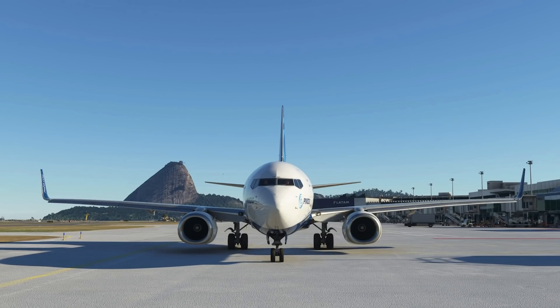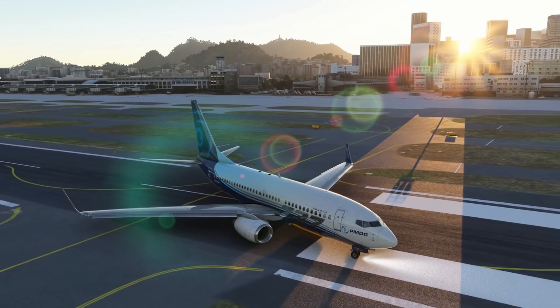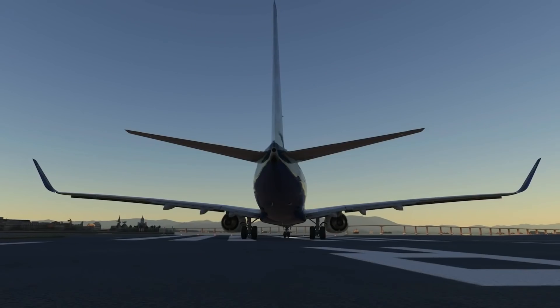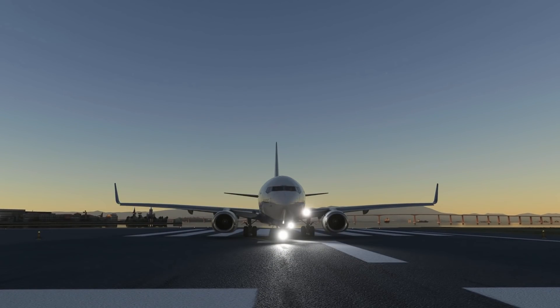Pricing is still subject to some speculation, but we can guess the Dash 700 and Dash 600 will be more or less the same price, with the Dash 800 and Dash 900 being more expensive. As you may have guessed from what I just said, PMDG have changed their business model. In the past, you'd buy a base model and then upgrade accordingly, for an additional cost.